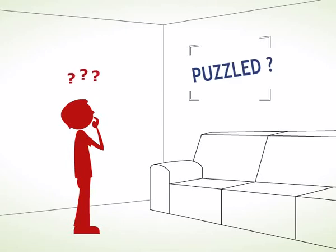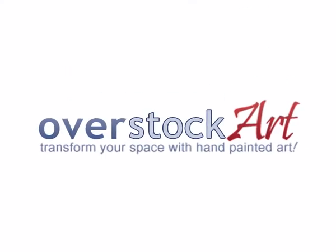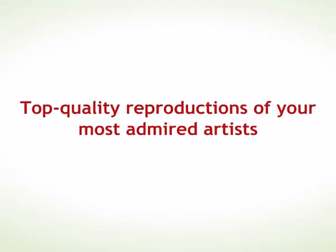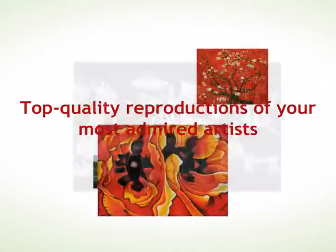Looking to decorate in style? Tired of those gluey walls? Well, you've come to the right place. OverstockArt.com is an online art gallery specializing in hand-painted oil paintings, all museum-quality reproductions of your most admired artists.